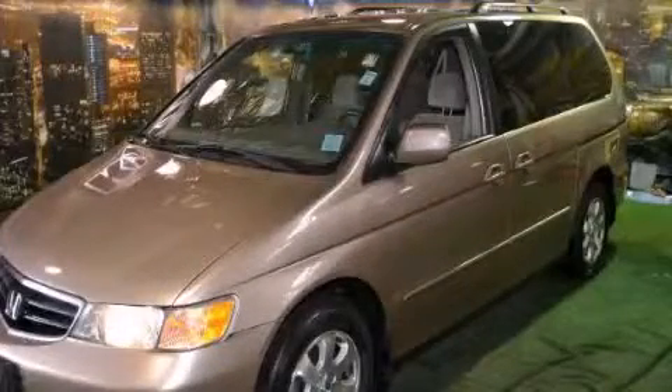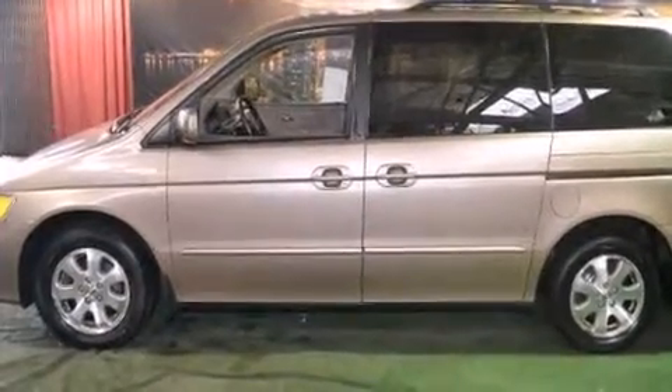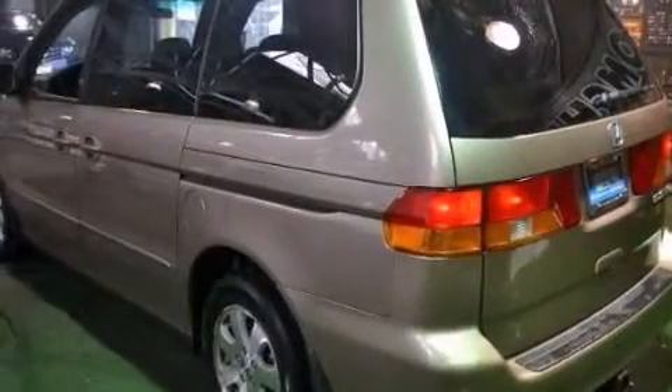This is a 2004 Honda Odyssey — room for the entire family. It has a 3.5-liter six-cylinder engine and an automatic transmission.